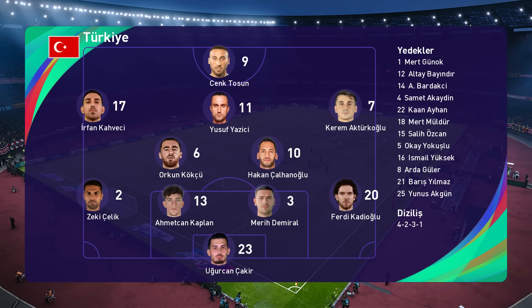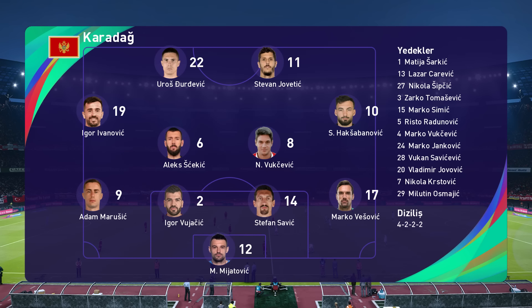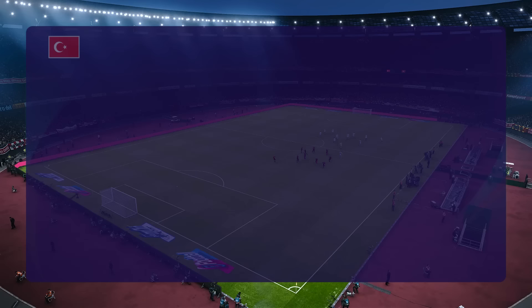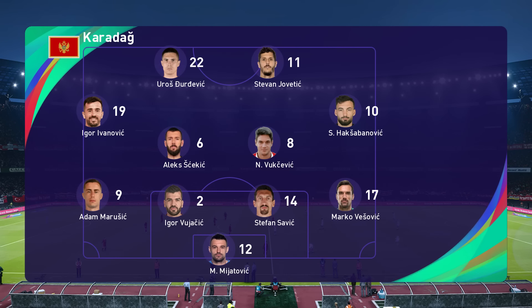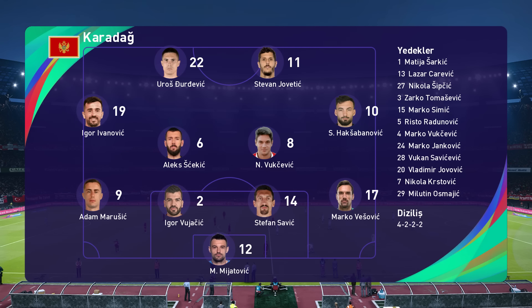Turkey had gone with a 4-5-1, Jim. Well, if you want to secure a clean sheet, Peter, this is a very good way of going about it. Which can stifle opposition attempts to play through, and it takes a lot of pressure off your defence, of course. Forces longer passes through the aerial route.